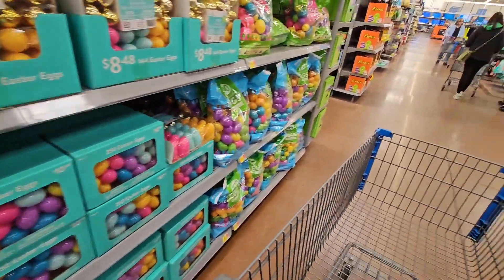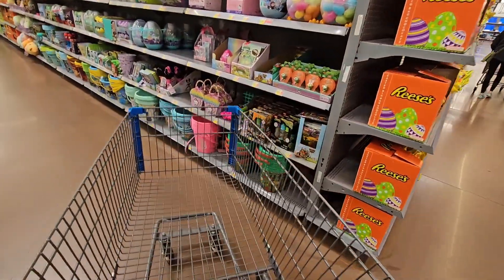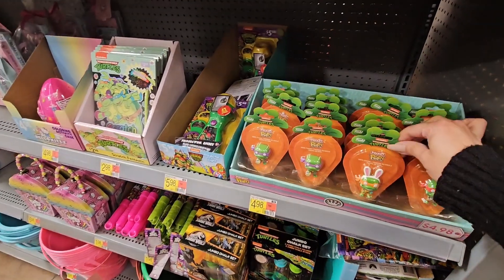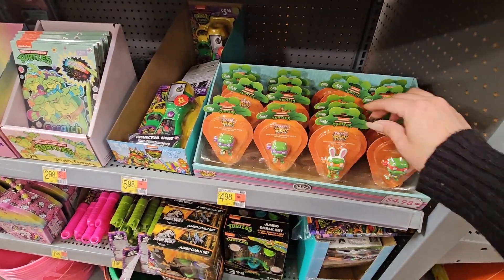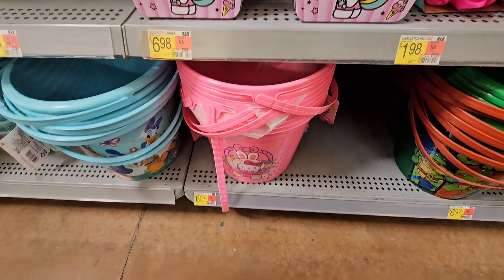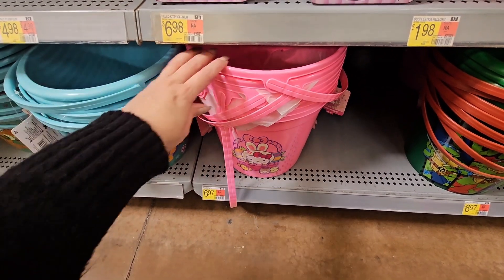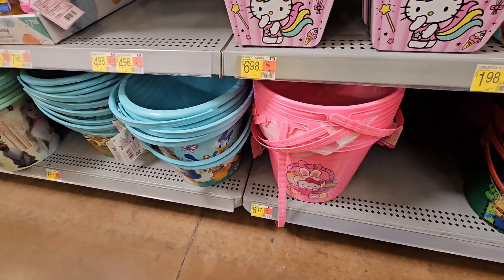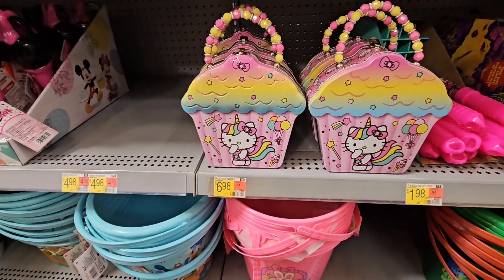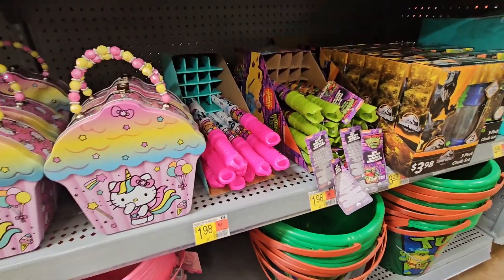Look at how cute — it's the Ninja Turtles! They have the little pocket pops, those are so cute, $4.98. These are $6.97 and it's basically everything you need to make your own basket. They have all different themes: Ninja Turtles, Frozen, Paw Patrol, and then you have all the filler stuff — Hello Kitty bubble wands, Ninja Turtle ones, chalk.